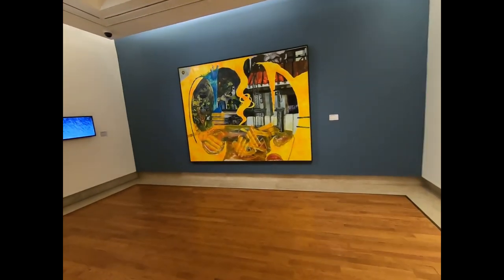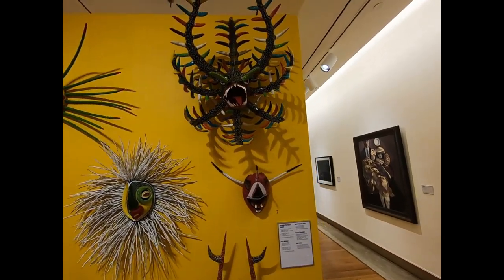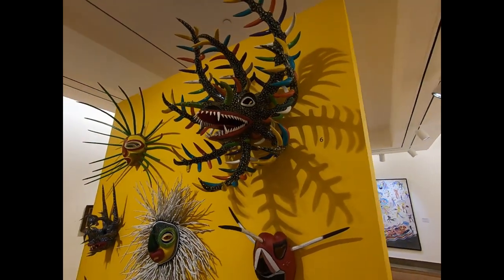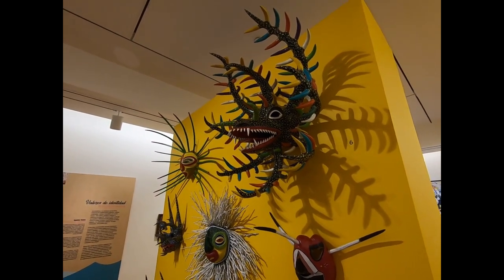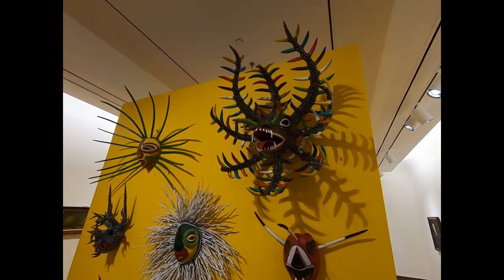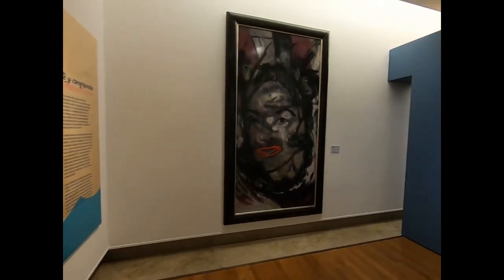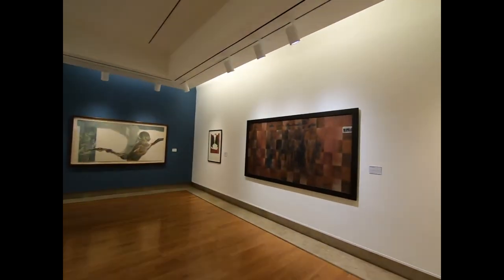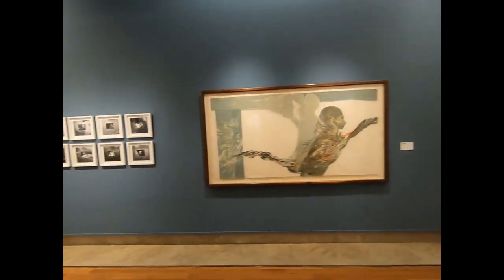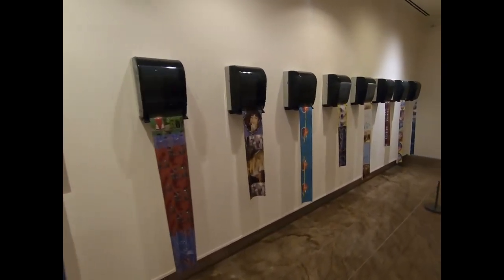I like the boldness of much of the art here, and of course the vejiigante masks. Here's one from Miguel Caraballo — we actually own two of his masks that we commissioned. This one is just fabulous. We might have to commission another one for the new house, maybe something a little bigger like this. There's also 1970s and 1980s art here — quite interesting art on paper towel dispensers.